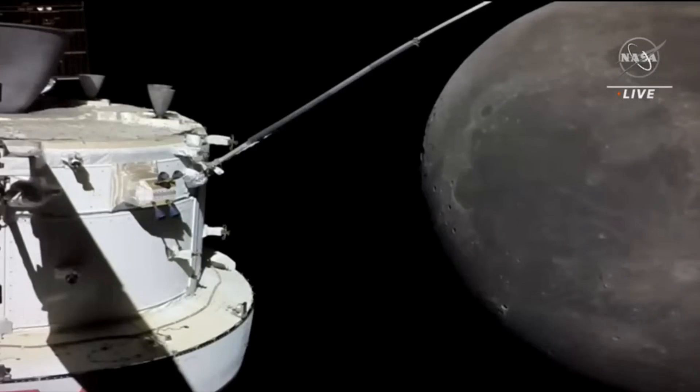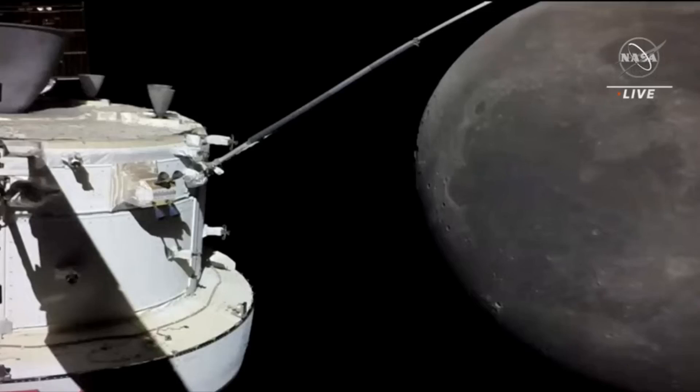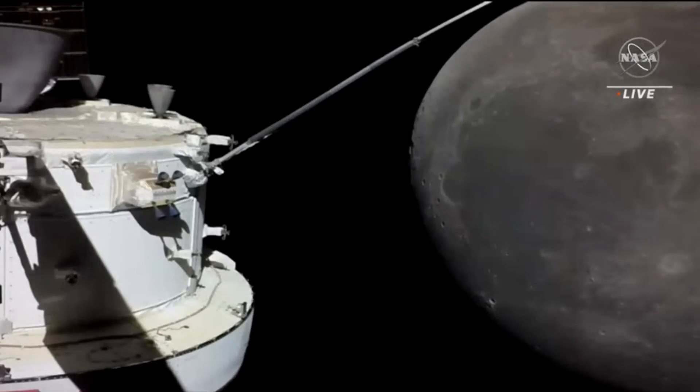On the near side — the side we see right now — we see these dark patches, which are the younger basalts that came to the surface once you start impacting it. You make these big basins, the interior remelts, and that melt comes up to fill these craters. It turns out that the Procellarum region where Imbrium sits — where Apollo 12 and Apollo 14 landed — all the rocks brought back have a weird component.